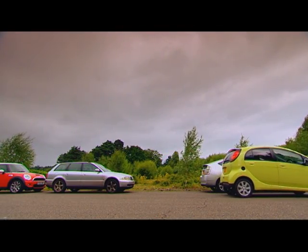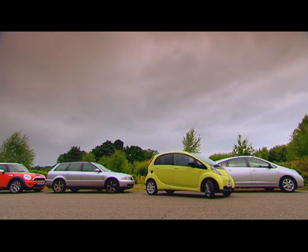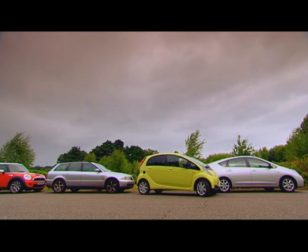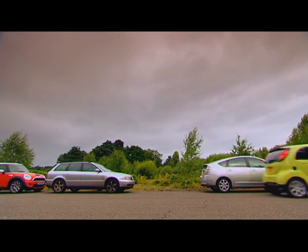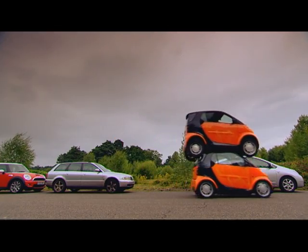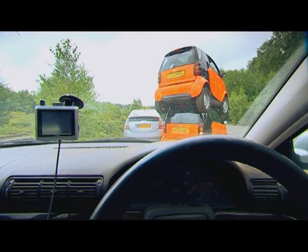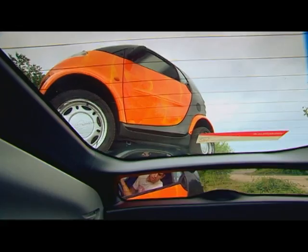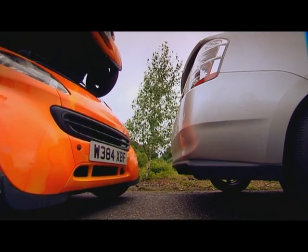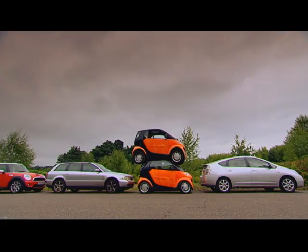Test one: Parking. This gap is too small, even for the i. But will my double-decker Smart squeeze in? Urban space saving, here we come. Clearly not one for the multi-storey. But the double-decker's compact wheelbase gives it the edge for on-street parking.